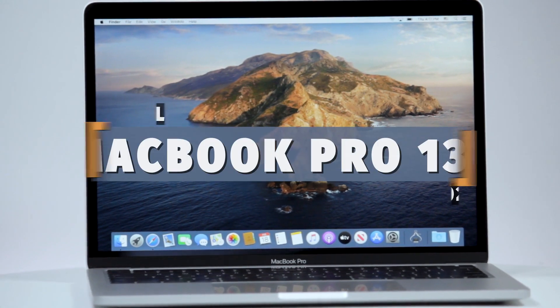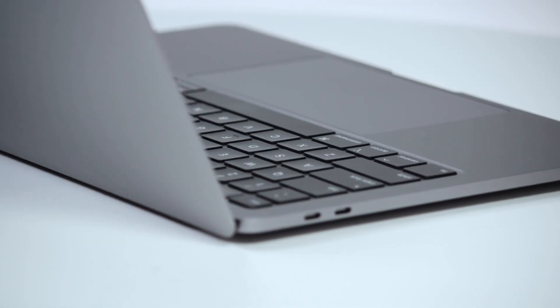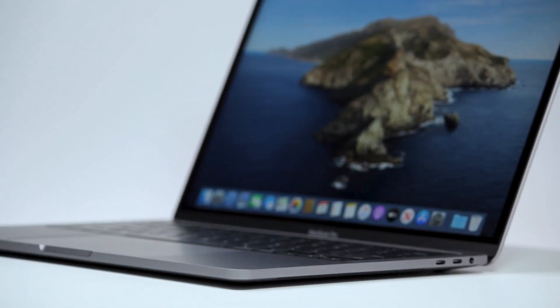Under the scope today is the 13-inch 2020 MacBook Pro. The Pro is Apple's ever-popular laptop designed for professional, mobile usage.